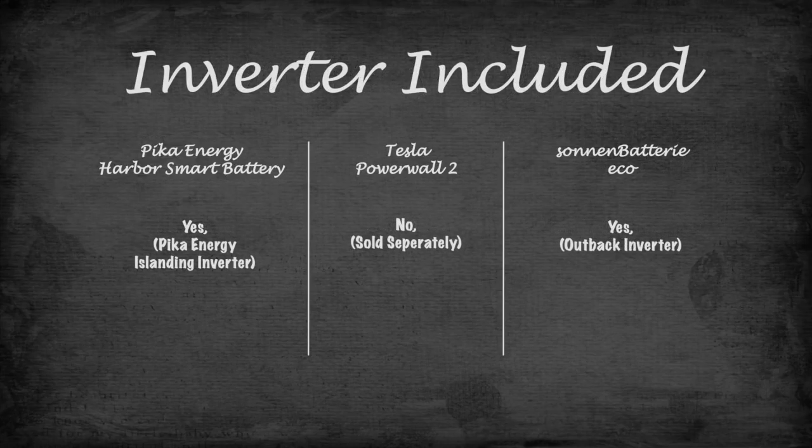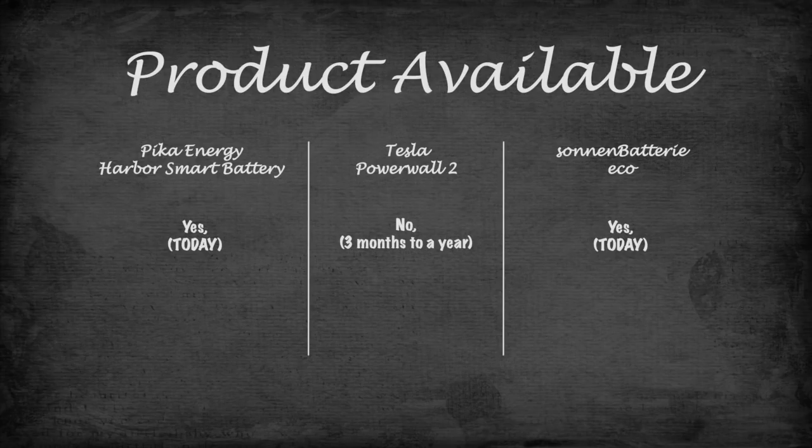Inverter included: Harbor Smart Battery — yes, islanding inverter. Zoning battery — yes, Outback inverter. Powerwall 2 — no, sold separately. Product availability: Harbor Smart Battery — available today. Zoning battery — available today. Powerwall 2 — backorder, 3 months to a year.